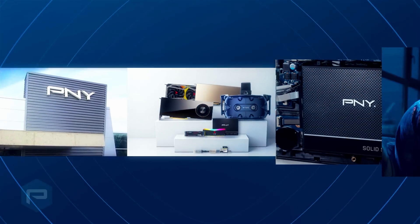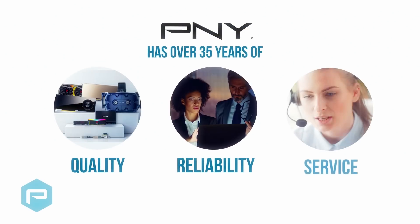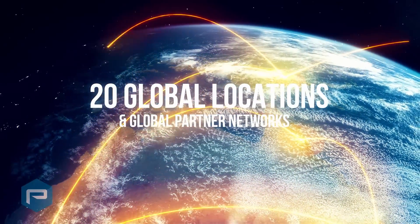Established in 1985, P&Y has over 35 years of experience delivering high-performance technology products with uncompromising quality, reliability, and service. With 20 global locations and our global partner networks, P&Y delivers solutions to over 50 countries.